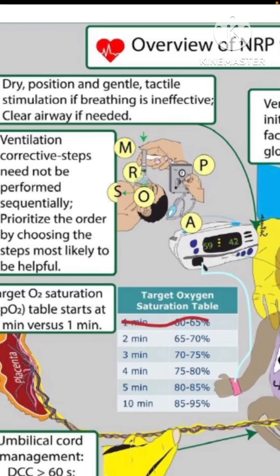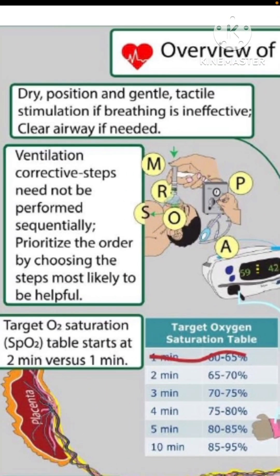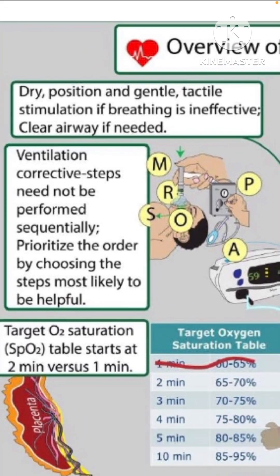The other aspect of the algorithm concerns suctioning. We now use dry position and gentle tactile stimulation if breathing is ineffective — the word 'gentle' is important — and 'clear airway if needed' instead of 'suction.' The stress is on using suction only if needed. Many of us are in the habit of routinely suctioning, but just turning the baby to the side most of the time brings out even frothy secretions. Frothing at the mouth doesn't necessarily indicate a need for suctioning as it doesn't indicate obstruction — it's the baby's own effort to clear secretions.